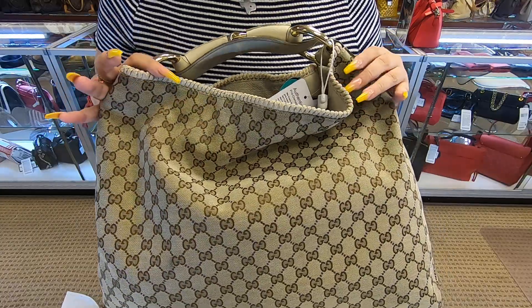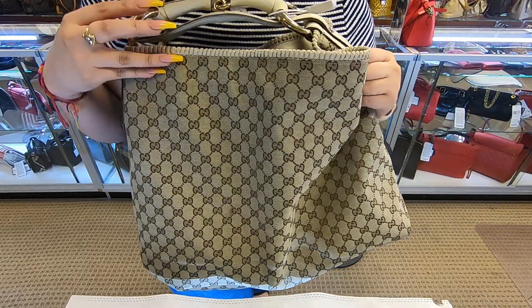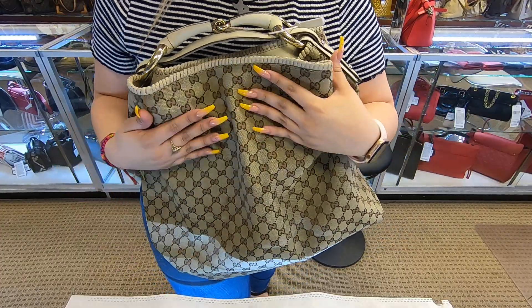This is how it looks when it's stuffed, and this is how it looks when it is unstuffed. Big difference.